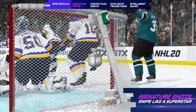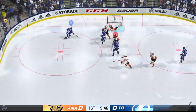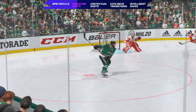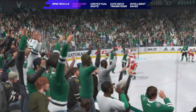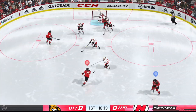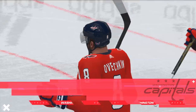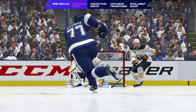In NHL 20, with a complete overhaul to shooting animations and introduction of signature shots, every shot is different. Signature shots showcase the unique styles and attributes of individual players. Whether you're Auston Matthews setting up a toe-drag wrist shot, P.K. Subban with the high wind-up booming slap shot, or Ovechkin with the seamless one-timer, you'll be able to feel like a superstar and snipe like one too.